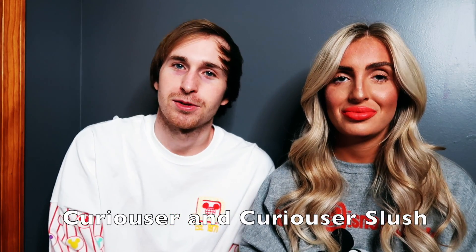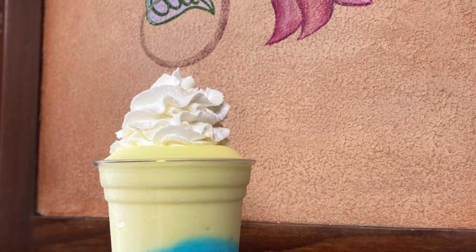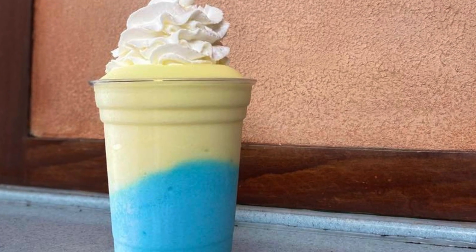The Curiouser and Curiouser slush — I did try that, and it was really good. It was pretty much just a blue raspberry lemonade slushy but it looked really cool and pretty. The Mermaid slush we did not get — we saw it and stopped at the place a few times, we were at the ride multiple times, but it was never the right time. The Jumbo Pretzel with beer cheese from Baseline Taphouse — no, but that's definitely a next-time thing.